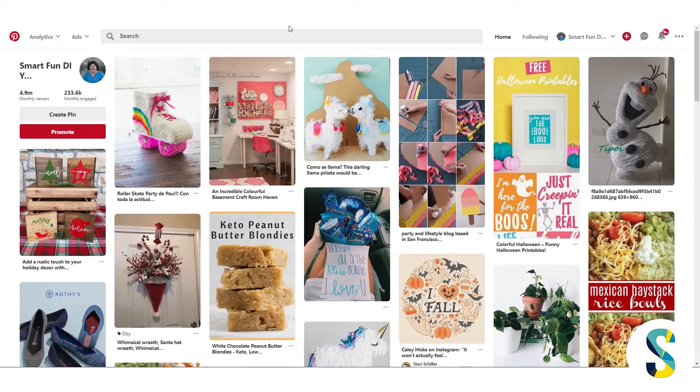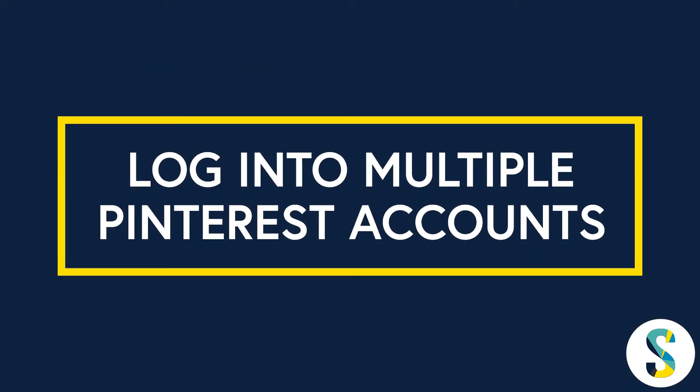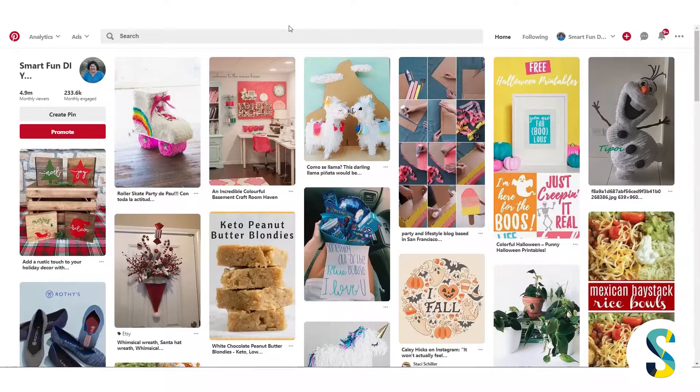If you're a VA or a social media manager, this is probably a day that you've been waiting for for a long time. Pinterest now allows you to log into multiple accounts at the same time, and it has a feature where it switches accounts like Instagram. So if you're managing multiple Instagram accounts from your phone, this feature on Pinterest looks pretty much the same.